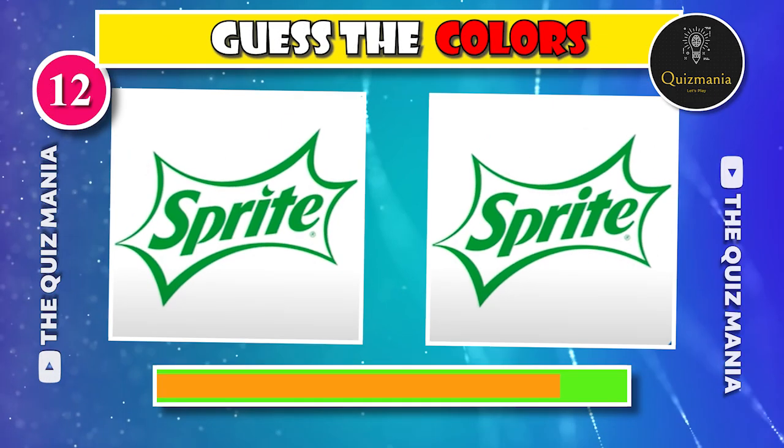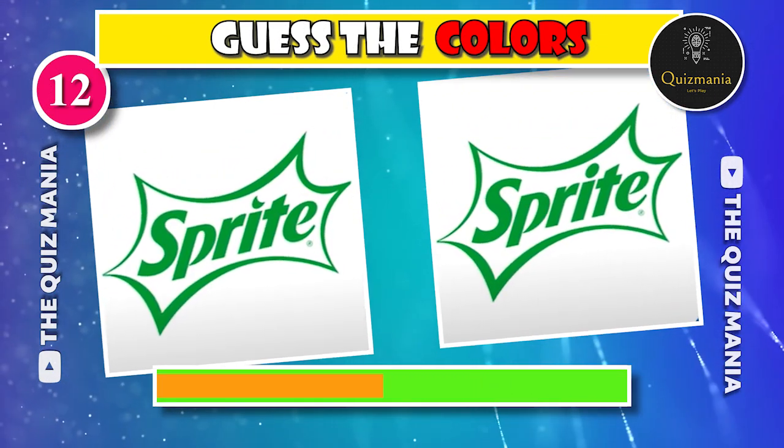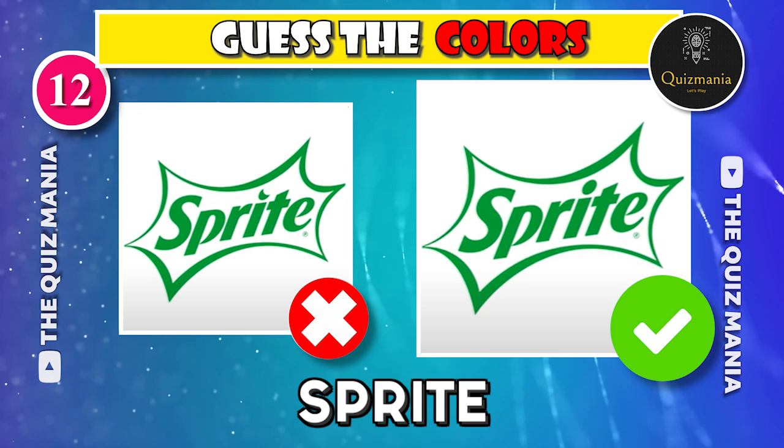Do you know about the correct Sprite logo — logo A or logo B? The correct Sprite logo is B.